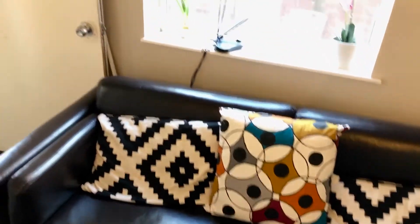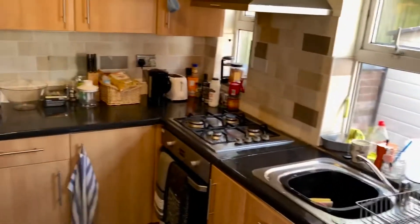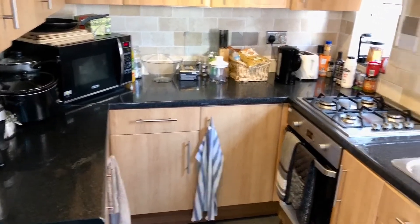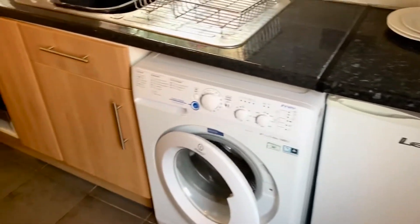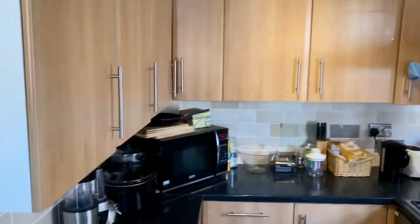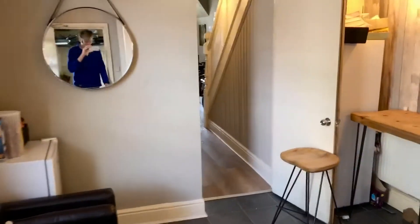Let's walk through into the kitchen. Here's the kitchen — it's a good sized kitchen with all the facilities you can need. It's kept very clean by the tenants. It's got a fridge freezer, another washing machine, loads of cupboard space, and a grill microwave as well.